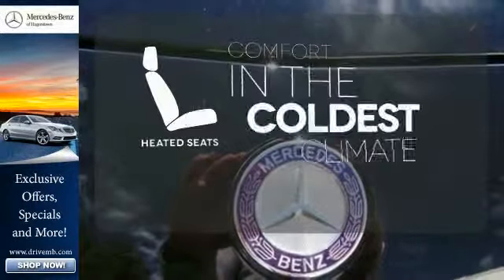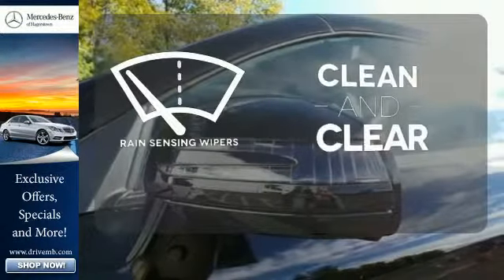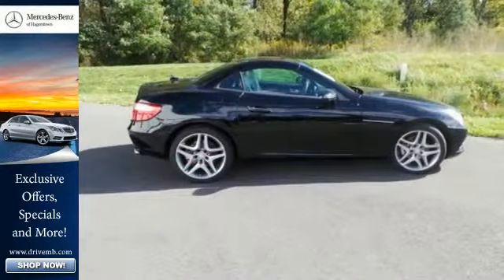The heated seats keep you comfortable no matter how cold it is. Rain sensing wipers maintain a clean and clear view of the road ahead. Come in today and experience the thrill of driving this Mercedes-Benz.